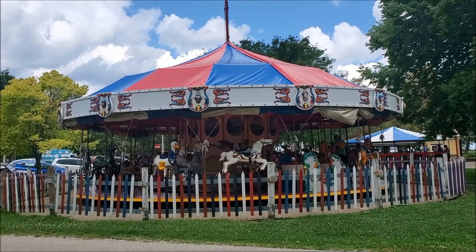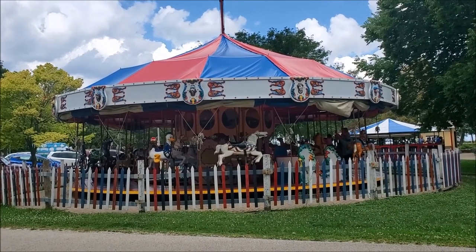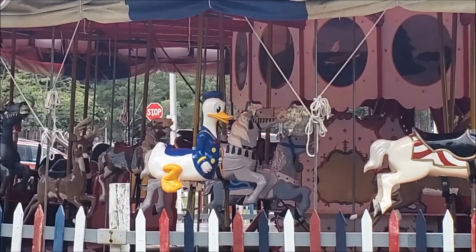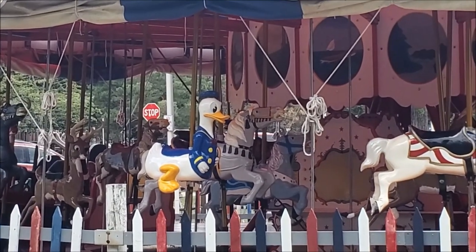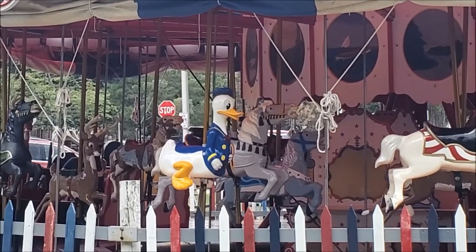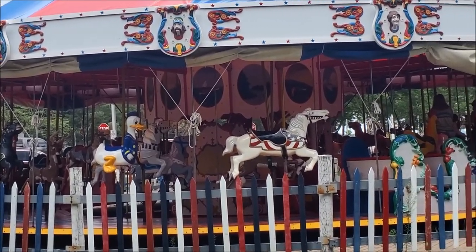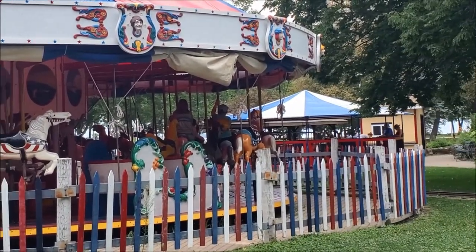They do indeed have a full-scale merry-go-round, including Donald Duck. I want that one. Donald Duck seems mixed in with the rest of the horses — I don't know what that's about.